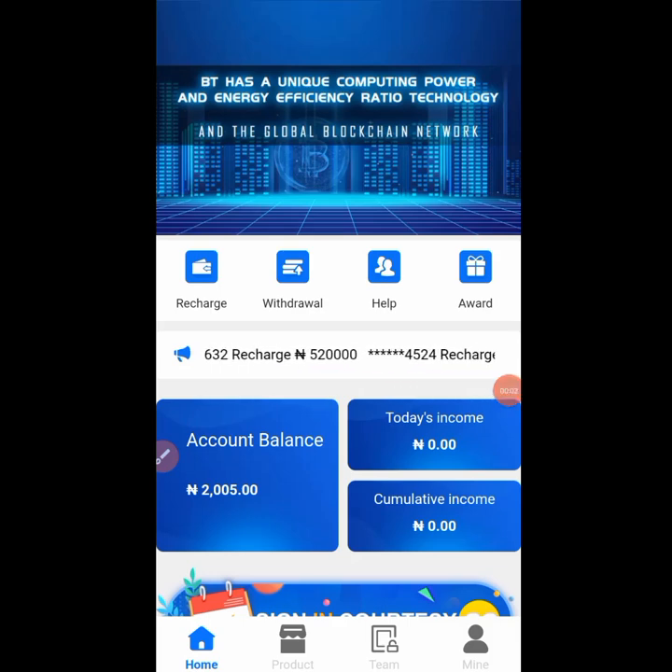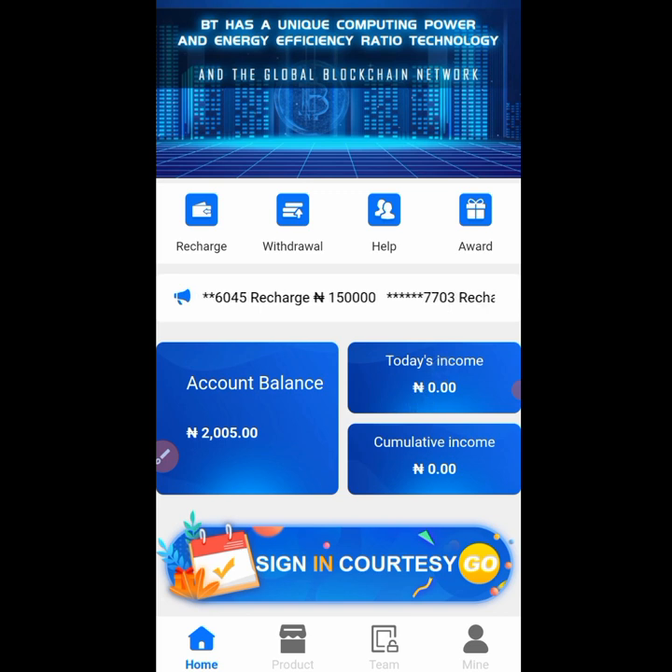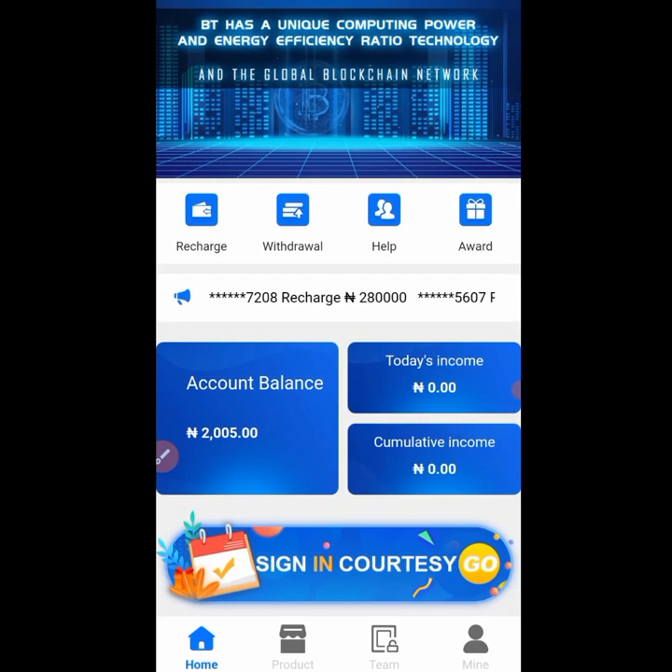I wanted to show you this platform that was launched today. If you want to register, the link is already in the description section of this video. This platform is BT Miner, and if you register right now they are going to give you a bonus of 300 naira.